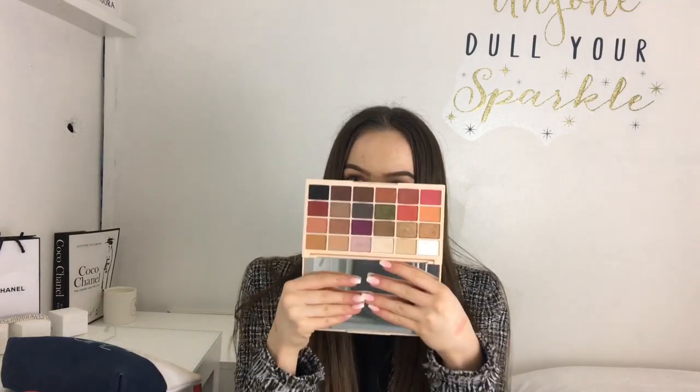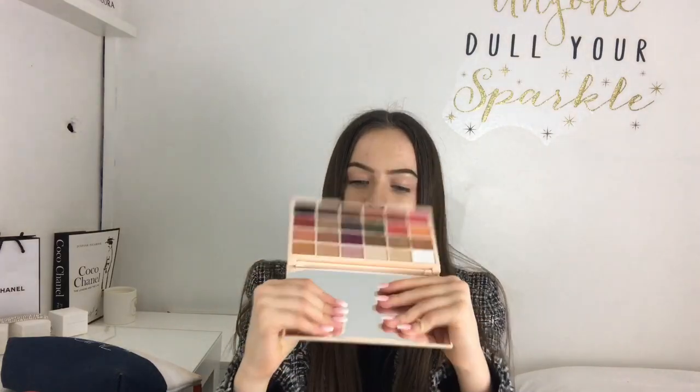Eyebrows done - now your eyes need some shadow. I have the Revolution x Soph Does eyeshadow palette. I don't get as much use out of it as I'd like, but it's one of the only drugstore palettes I have and it's gorgeous. It comes with 24 beautiful shadows. I really need to do a full glam look with this. Sophie is amazing! If you want a video using this palette, let me know.